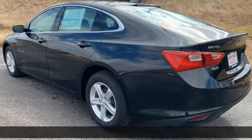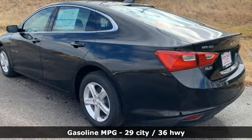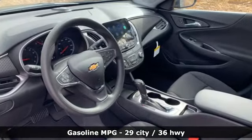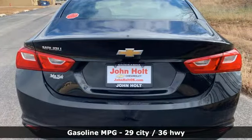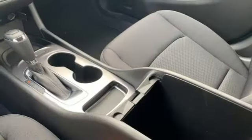It's equipped for all your driving needs and wants: streaming audio, smartphone wireless charging, manual tilting steering column, and Wi-Fi hotspot.